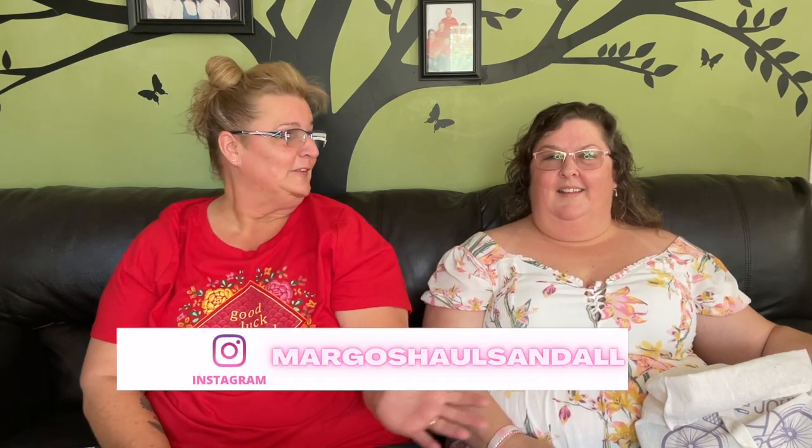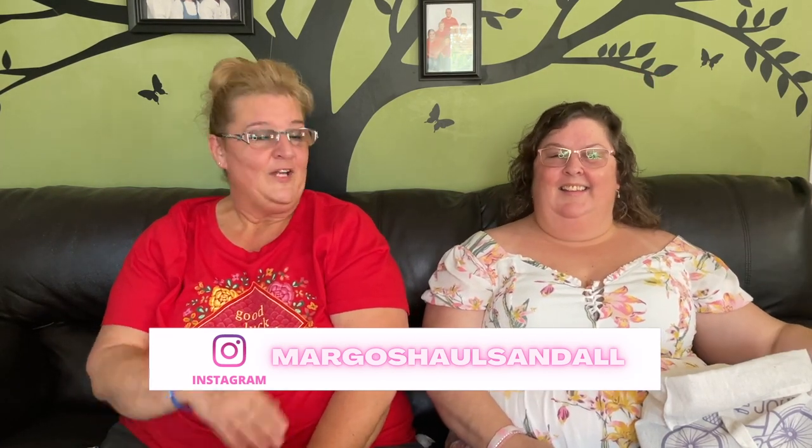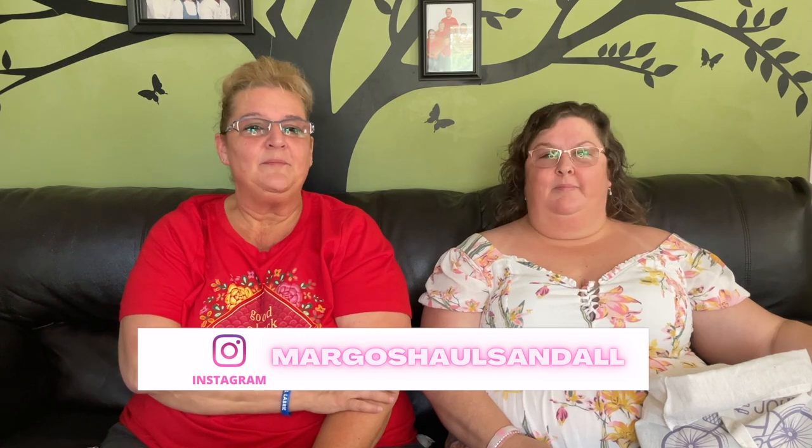Hi everybody and welcome back to another Dollar Tree haul with me Margo. Today I have a special guest — my sister here from Florida, her name is Bridget. She's the one that made me that Dollar Tree t-shirt and the bag. They're also the reason why I haven't filmed all week; we've had a fun-filled week. We did go Dollar Tree shopping a lot and visited quite a few people.